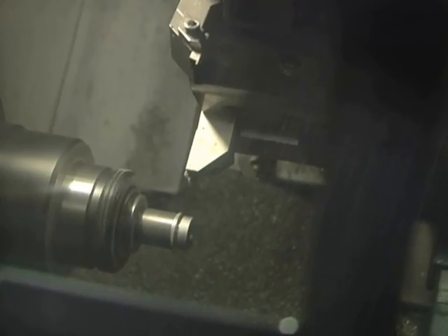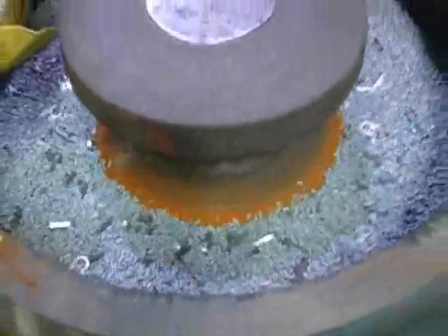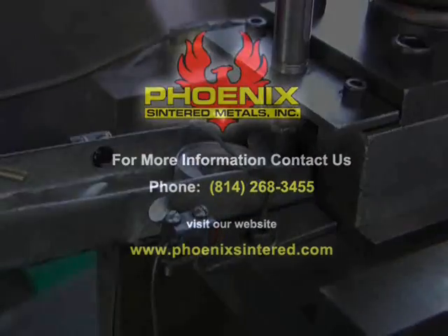Phoenix also offers a variety of secondary operations such as machining, sizing, tumbling, assembly, and a variety of surface treatments. We even manage our own tooling shop to keep your product running at all times.